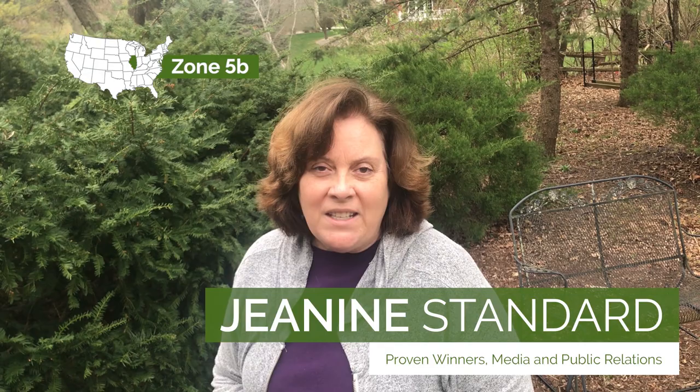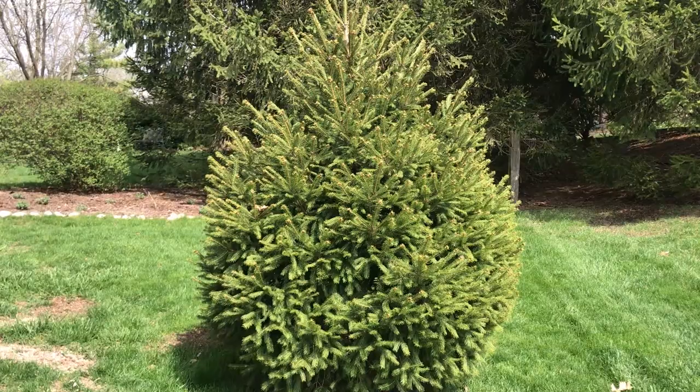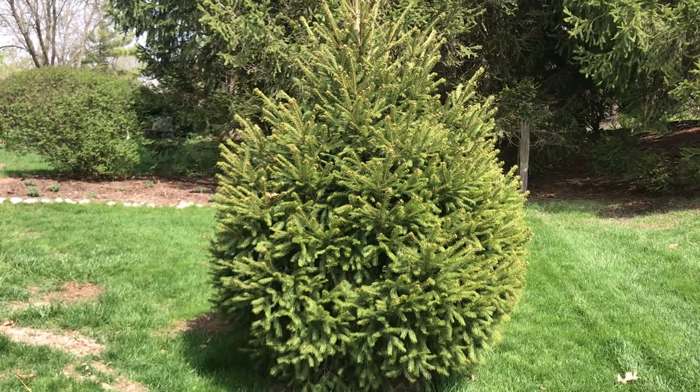I'm Janane Standard and I am with the marketing group for Proven Winners. My favorite plant? Now that's a really tough question.